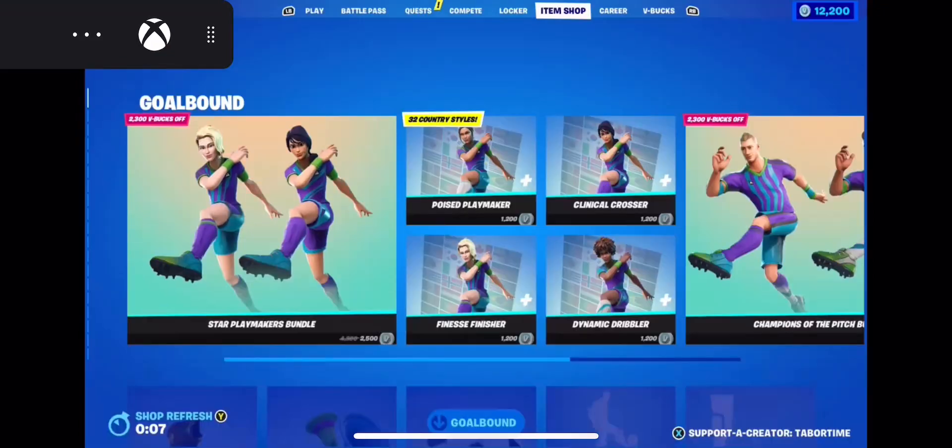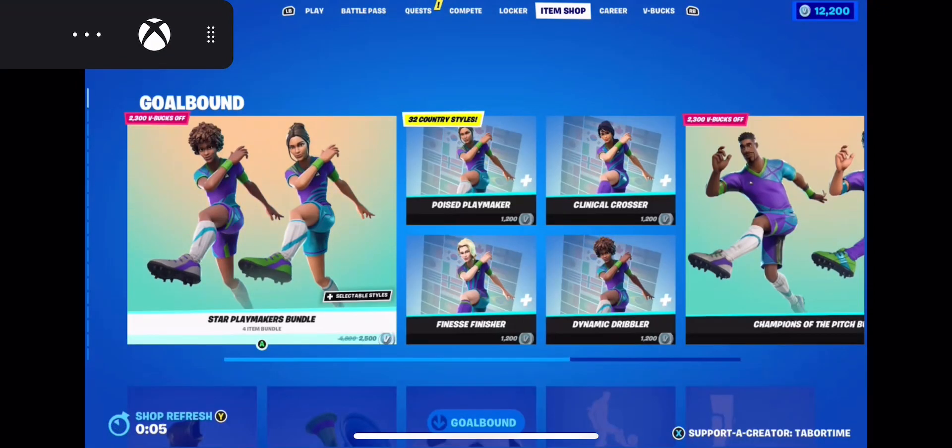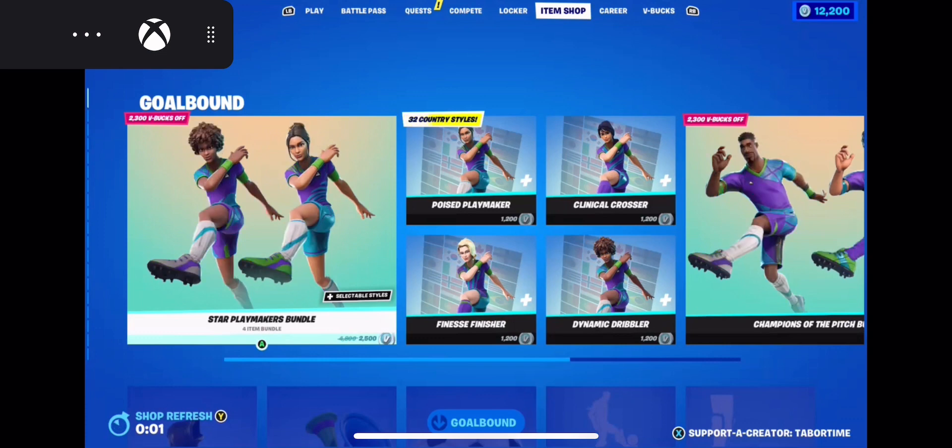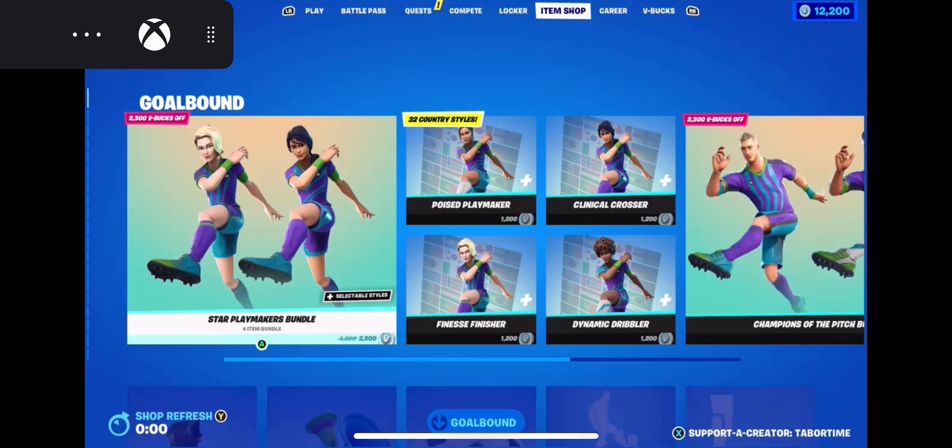YouTube, so this is the new item shop — support creator time. Alright, three, two, one, let's see what we got today.